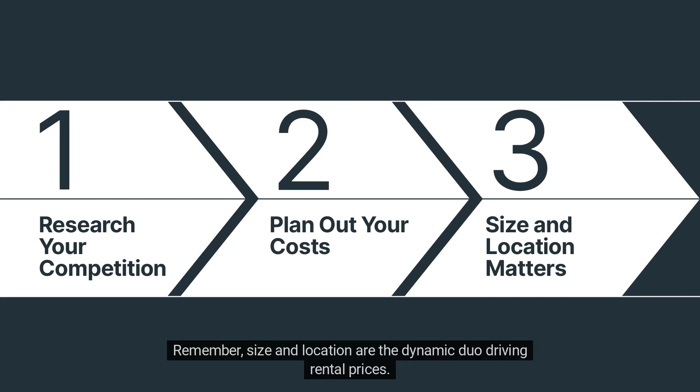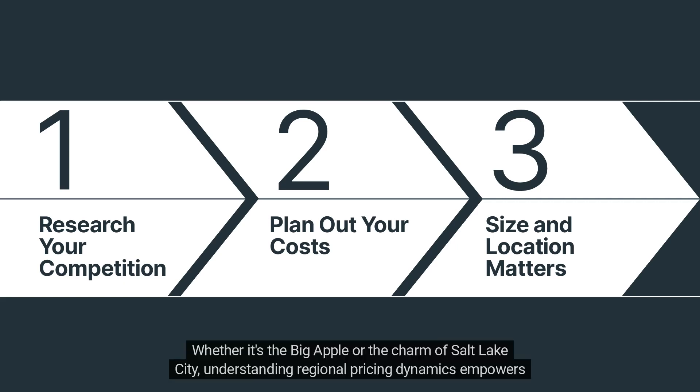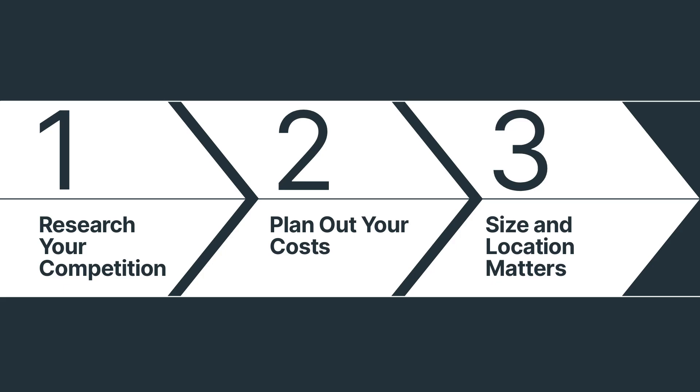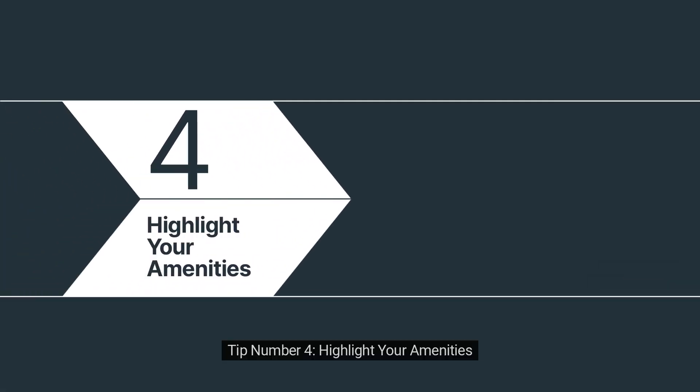Tip number three: size and location matter. Remember, size and location are the dynamic duo driving rental prices. Whether it's the Big Apple or the charm of Salt Lake City, understanding regional pricing dynamics empowers you to set a rate that reflects your property's true value.